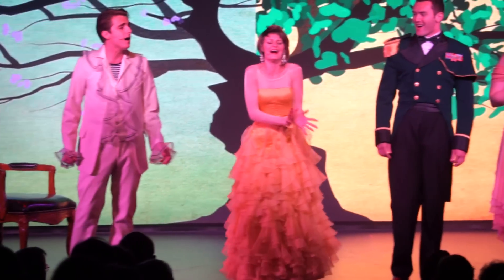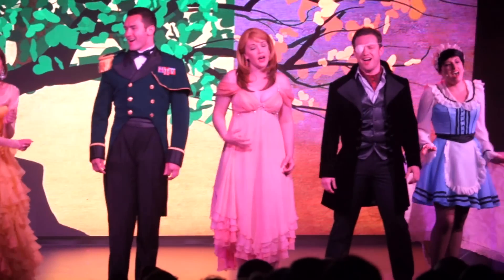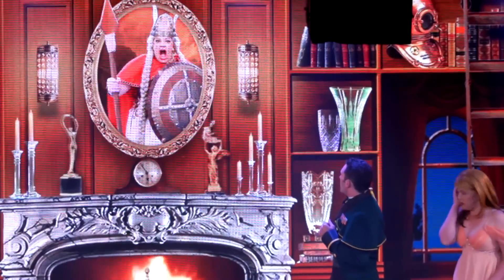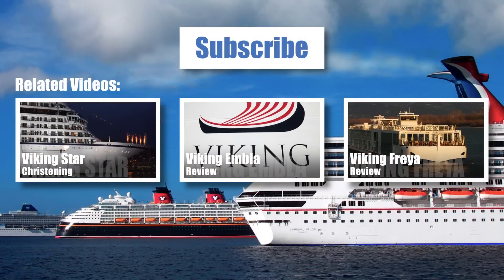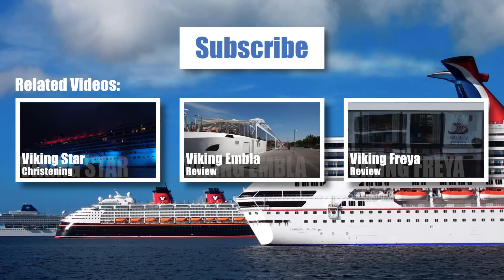All in all, entertainment might be Viking's only shortcoming, with production quality that's a bit lacking. Nonetheless, the Viking Star overall is an absolute winner that approaches luxury quality at an astounding value. Thank you for watching — please feel free to subscribe to our channel, check out our other Viking videos, and visit popularcruising.com.